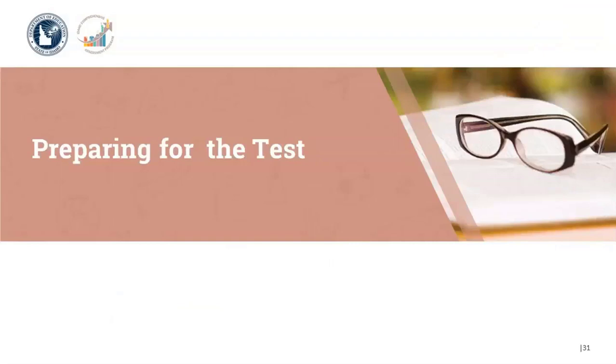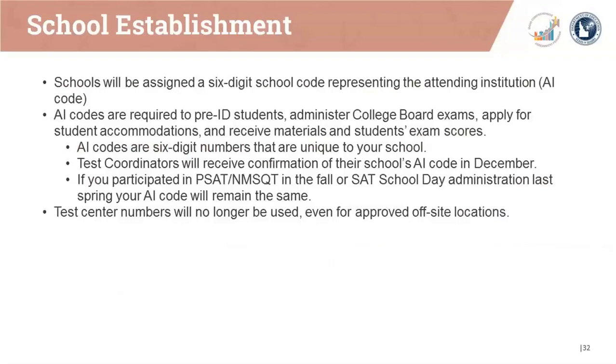Schools are assigned a six-digit school code representing the attending institution, or AI code. AI codes are used to pre-identify students, administer College Board exams, apply for student accommodations, and receive materials and exam scores. Test coordinators will receive confirmation of their school's six-digit AI code in December. If you participated in the PSAT NMSQT in the fall or SAT School Day Administration last spring, your AI code will remain the same. Test center numbers are no longer used, even for an approved off-site location.